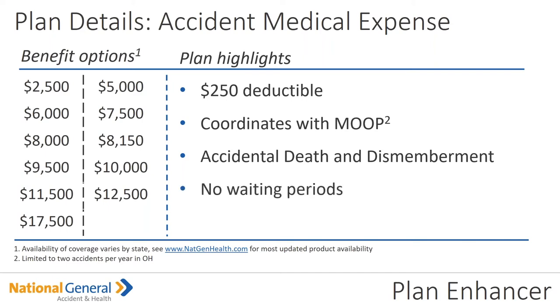The wonderful thing about this particular plan is there's no waiting period, and it's guaranteed issue — love that.